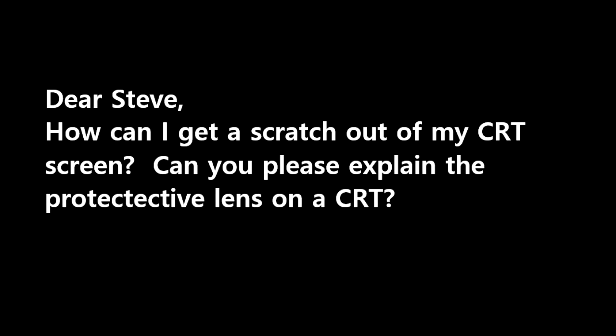Dear Steve, how can I get a scratch out of my CRT screen? Can you please explain the protective lens on a CRT?